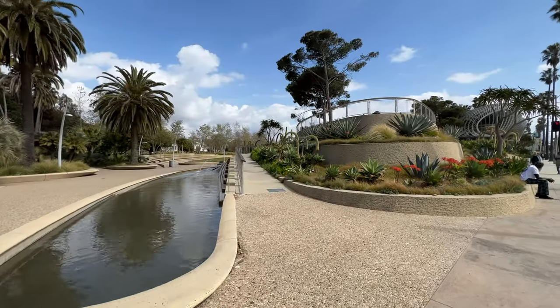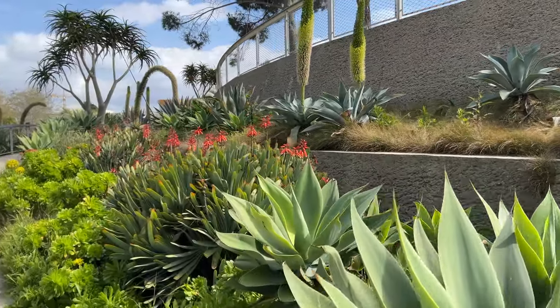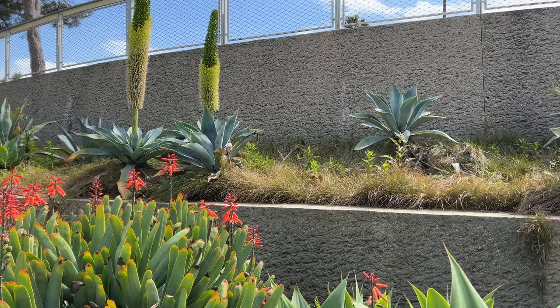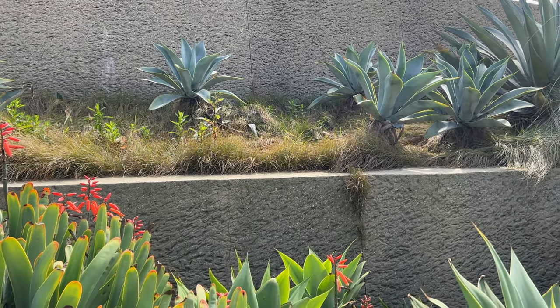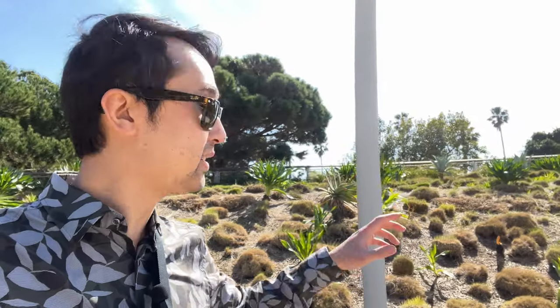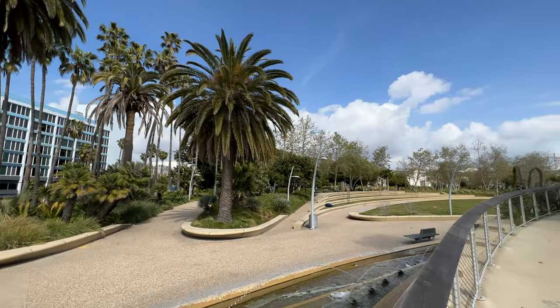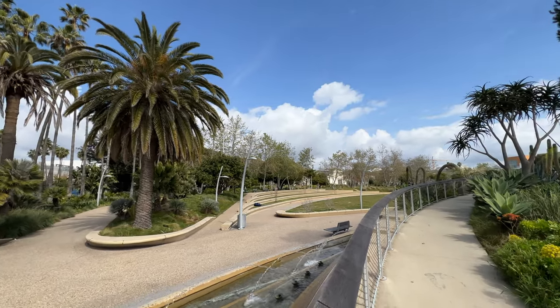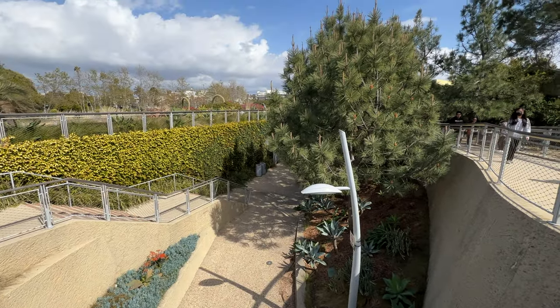Once I stepped into the park from the Ocean Ave entrance, I felt the openness and the cooling from the water feature along with the lush plantings. I really love the diversity of these plants — we don't get these in the northeast, so there's much more texture, color, different heights. We have all that, but it's not like this because it's so unique to this area.